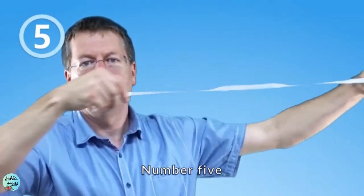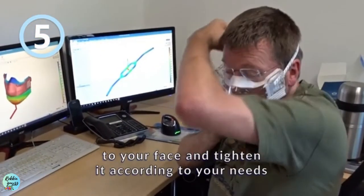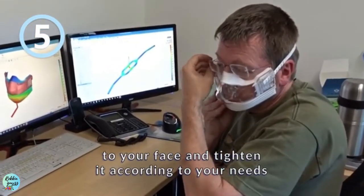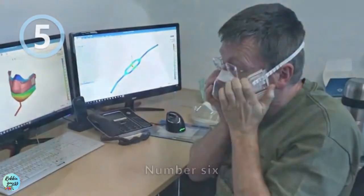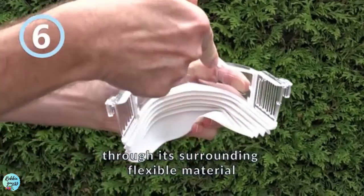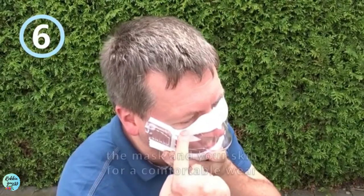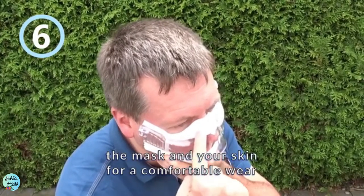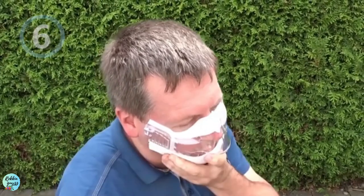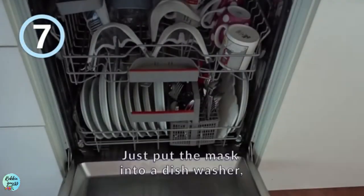Number five: with an elastic headband, you can easily attach the mask to your face and tighten it according to your needs. Number six: the mask snuggles to your skin through its surrounding flexible material, ensuring a smooth sealing between the mask and your skin for a comfortable wear.